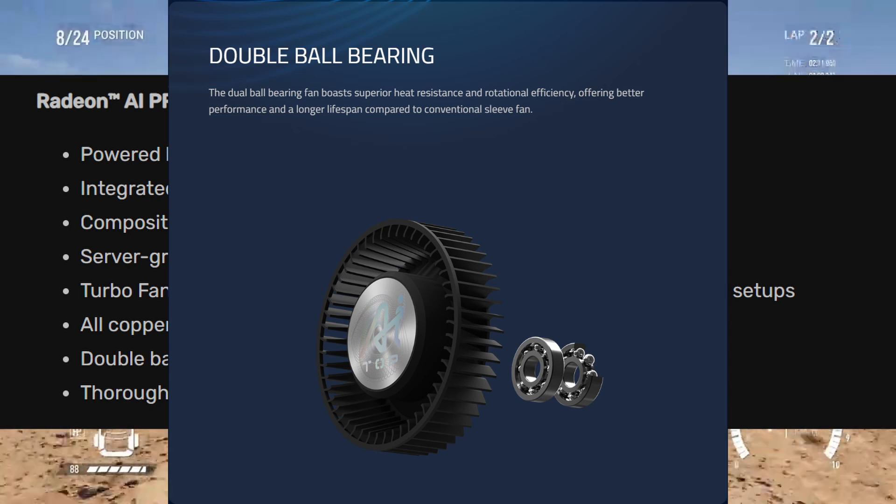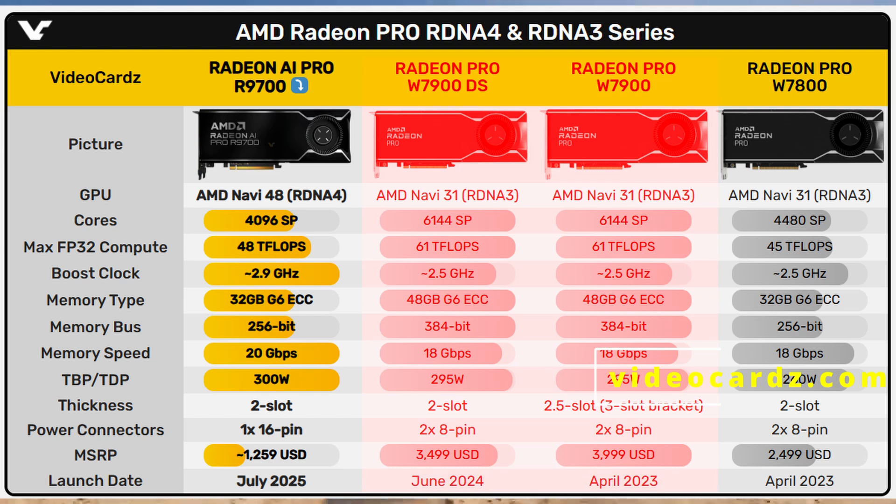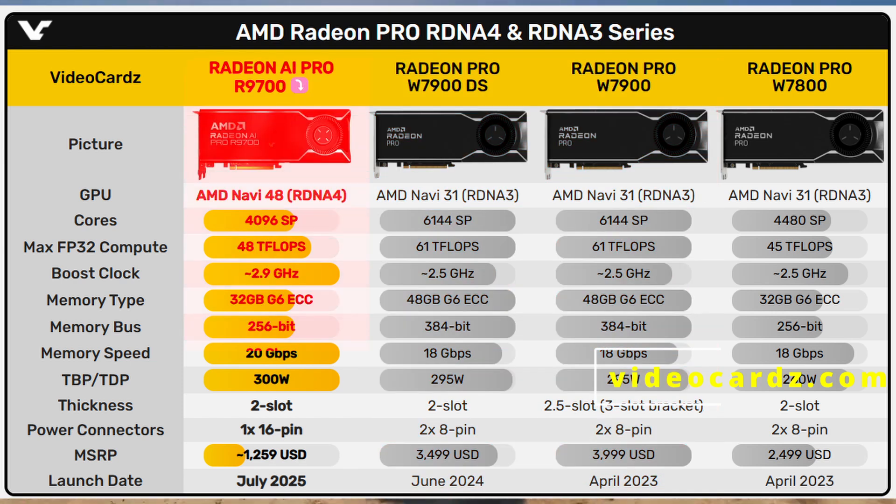The card is not a direct successor to the Pro W7900 — it has less power, less memory, and fewer cores. Instead, the R9700 might be considered a successor to the Pro W7800, which also came with 32GB of memory. That model launched at $2,499, which was quite a lot for a Navi 32-based card at the time.